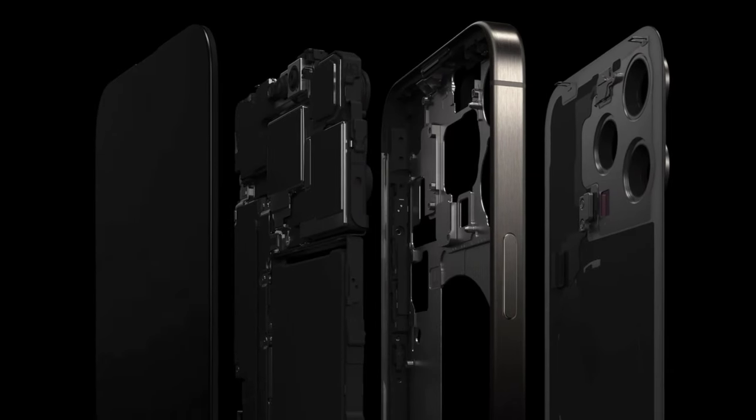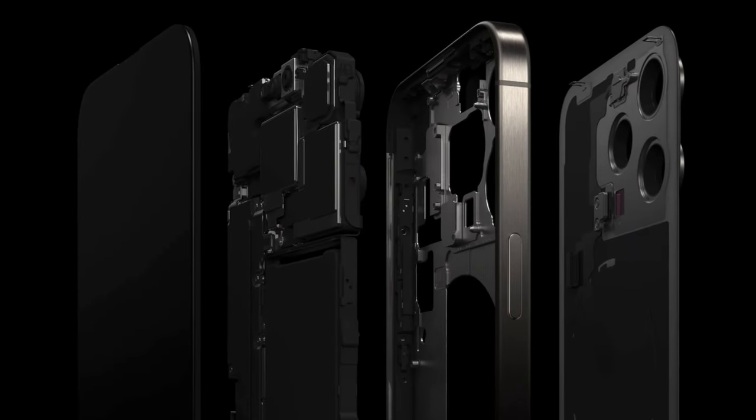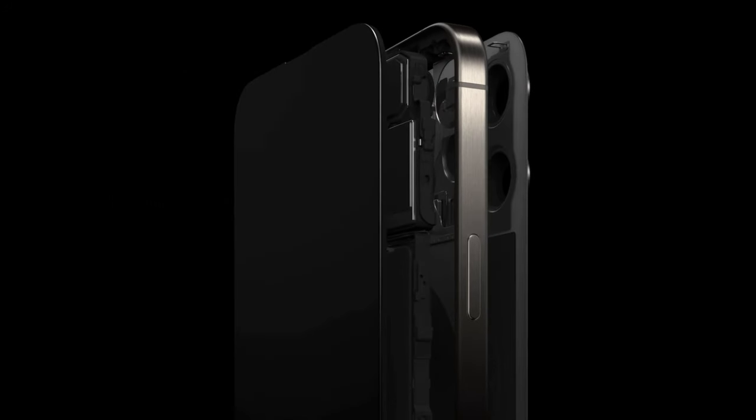There is also a new internal chassis architecture that makes iPhone more repairable, thanks to a new structural frame that allows the back glass to be easily replaced.